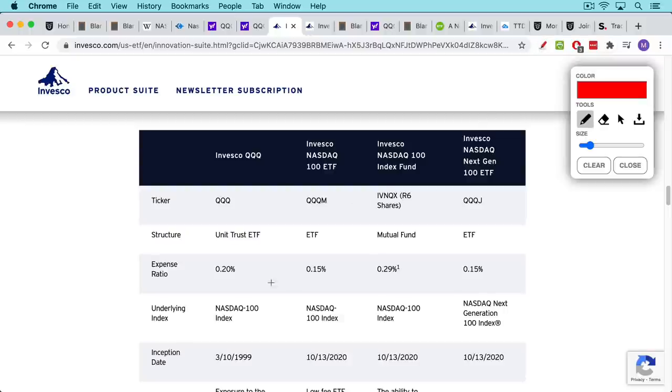The QQQM also has a lower expense ratio — just the fee you pay to hold it for one year. The traditional QQQs have an expense ratio of 0.2%, so two-tenths of one percent. The QQQM has an expense ratio of 0.15%. In real dollar terms, if you buy a hundred dollars worth of the QQQs, you pay $0.20 per year in expenses versus $0.15 for the QQQM. This can be a larger difference in absolute dollars if you're investing a lot of money.